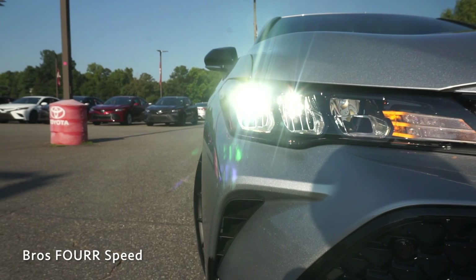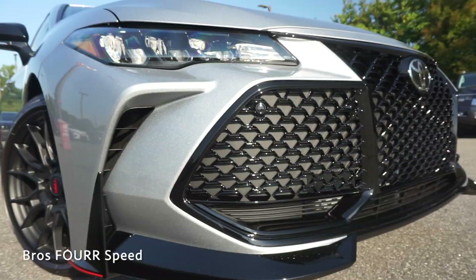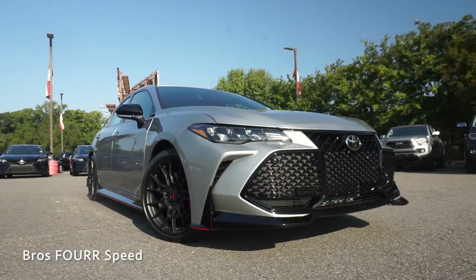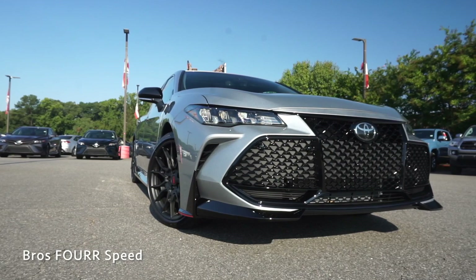Starting up front, this comes with LED headlights and the piano black sport grille as part of the TRD package, along with the splitter which adds to the aggressiveness of the front end. The top section of the grille features a piano black trim piece separating it from the hood. This has dynamic radar cruise built into the front grille. There are functional air inlets on each side, with more contours above that, and the hood features very clean lines.